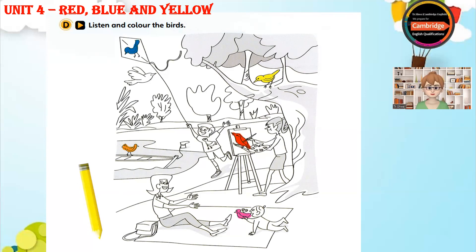Five. Look at the boy's T-shirt. It's got a bird on it, too. I know. Colour that bird purple. Sorry? Colour the bird on the boy's T-shirt purple.